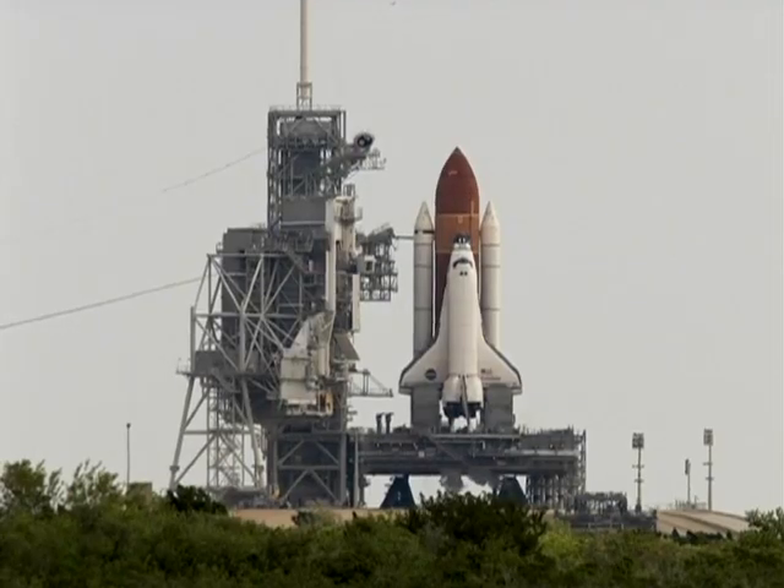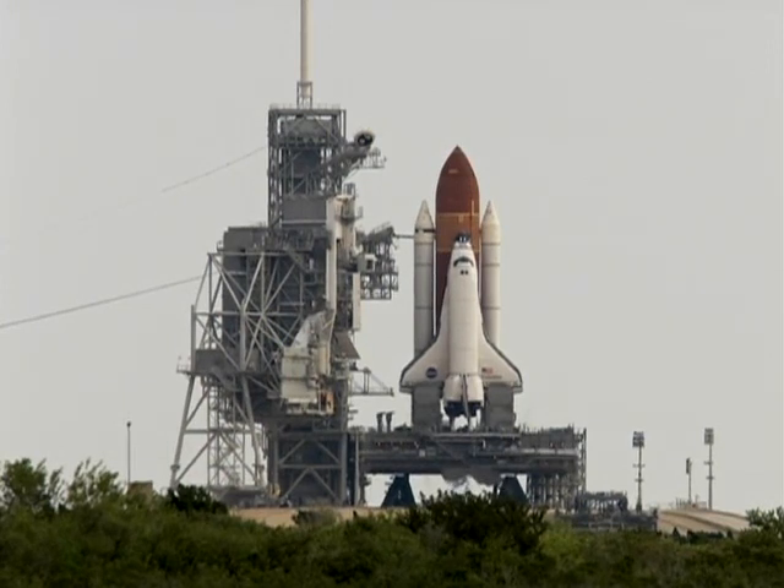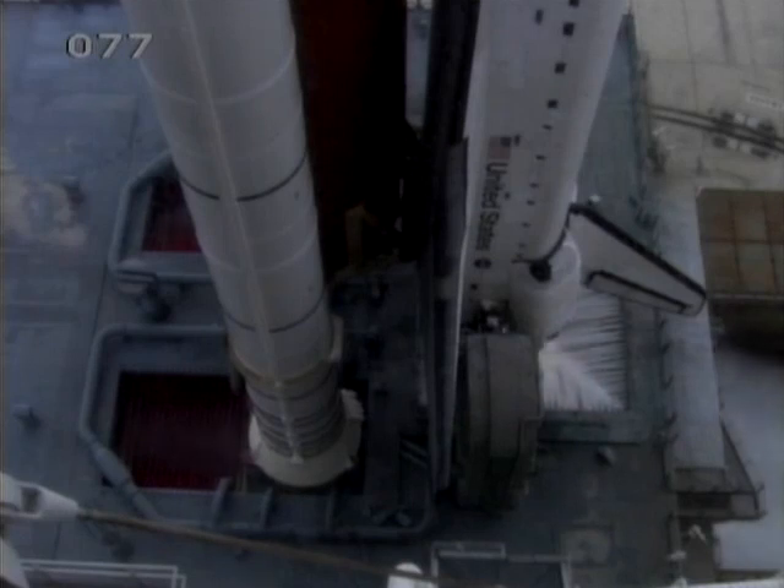CLS out of 20. Firing chain is armed. Health suppression water system is armed. Go for main engine start.